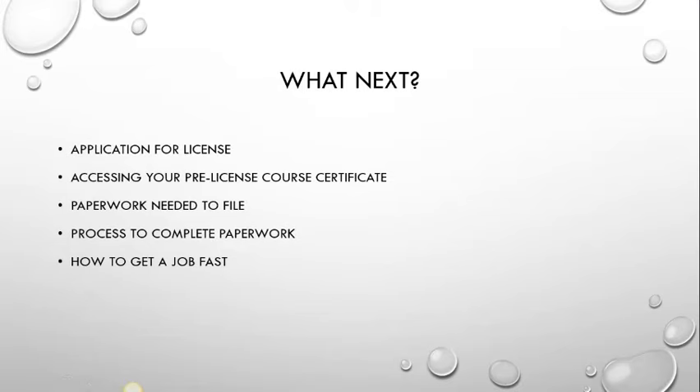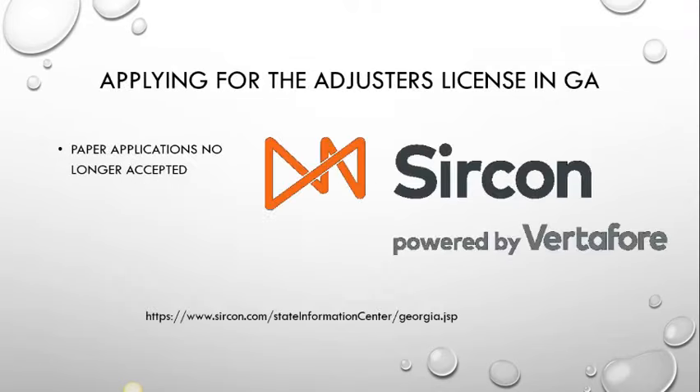After you do the application, you are going to need to get your pre-licensing course certificate sent over to your Office of Insurance. Here in Georgia, it goes to the Office of Insurance of Fire and Safety Commissioner — remember that part, Fire and Safety Commissioner. There's going to be some paperwork that you need to file, and I'll go over that. I'll also go over the process because it's not 100% straightforward and I couldn't find anywhere else on the web that helped, so that's why I made this video. I'm also going to go over how to get a job fast.